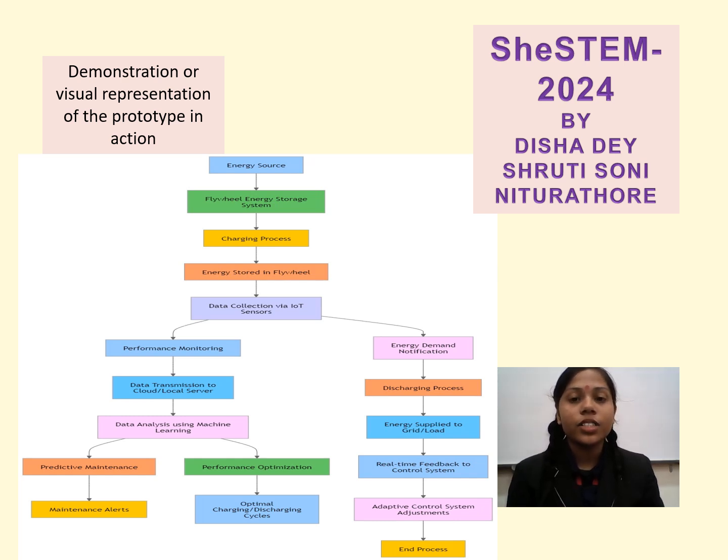This continuous data collection feeds into machine learning algorithms that analyze performance trends and predict maintenance needs, enhancing system reliability and efficiency. By leveraging this integration, the system can optimize energy storage and reliability based on current grid demands and operational conditions, providing instantaneous power when required. Additionally, the advanced materials used in flywheels combined with smart analytics allow for rapid adjustments to enhance performance and energy efficiency. Overall, the integration of IoT and machine learning transforms the flywheel system into an intelligent, adaptive energy storage solution that maximizes operational efficiency and supports renewable energy integration.